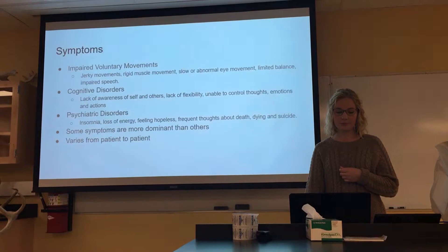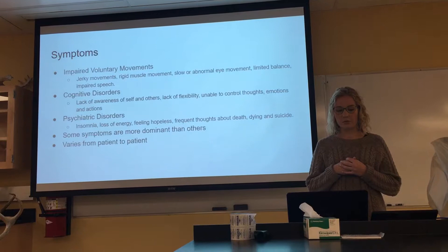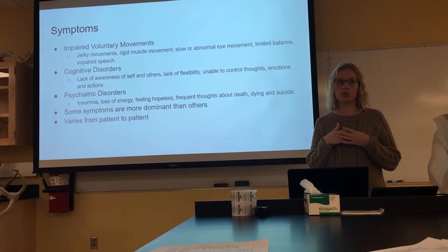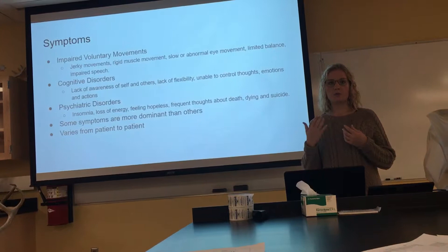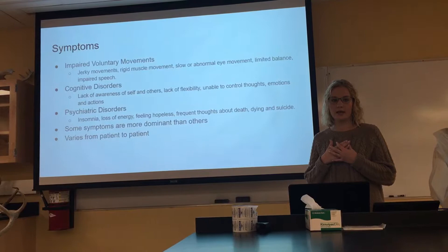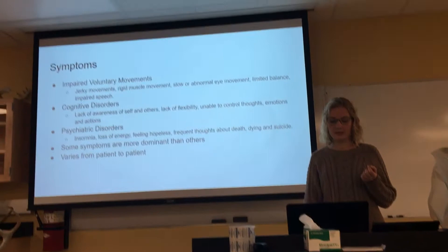Some of the symptoms, relating to the basal ganglia portion of the brain, are impaired voluntary movements — they don't have a lot of control over what they do with their arms or legs. There are also cognitive disorders, so they can't really function normally and may be confused or unaware of what's going on around them. And there are also psychiatric disorders — oftentimes these people become very hopeless. Symptoms vary in dominance from patient to patient.